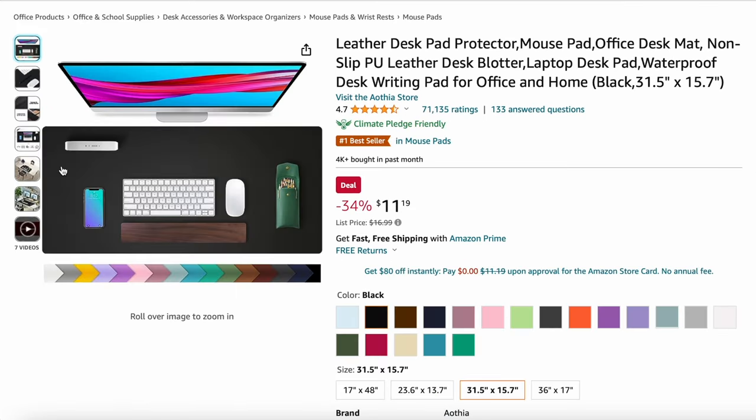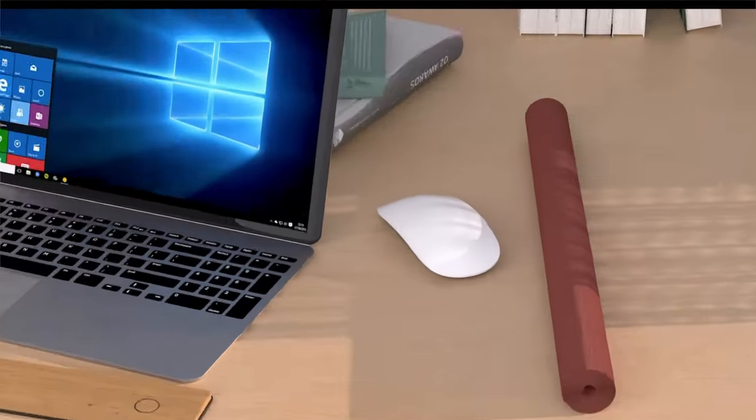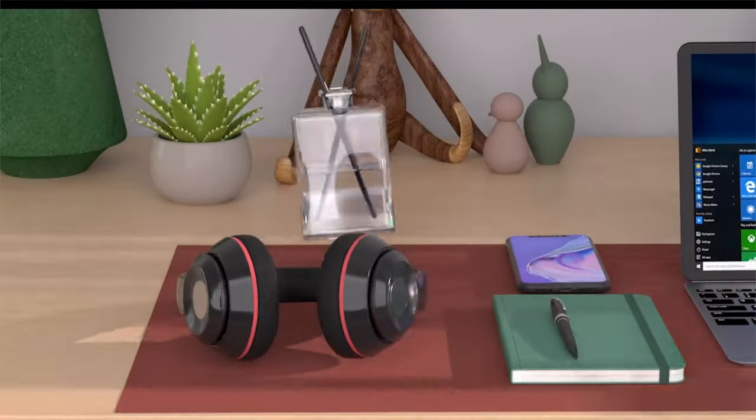Up next, we have a desk mat. It's a simple yet thoughtful gift that can truly enhance any workspace. Depending on the color you choose, it may even brighten their day, adding an extra touch of joy to the gift.